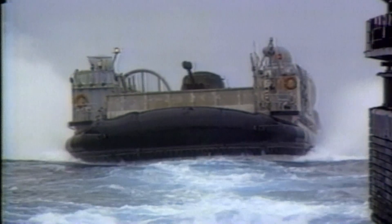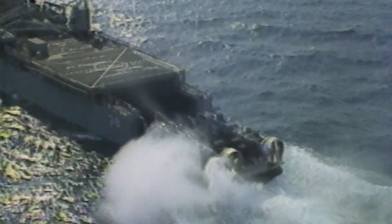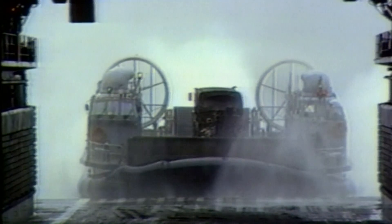After just 18 weeks, the enlisted trainees have the opportunity to practice maneuvering the real thing. There's no margin for error — landing the LCAC on a ship demands extraordinary skill and nerves of steel.